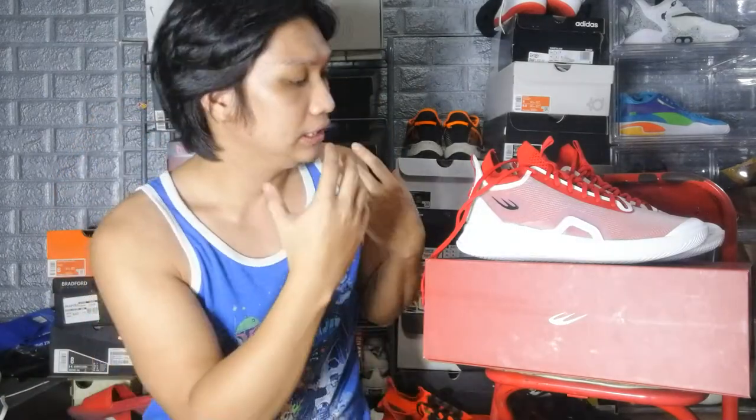Moving to my favorite part of initial impressions — the aesthetics. I really like the way the shoe looks because it stays away from the typical World Balance design elements and looks genuinely unique. If you put it next to my other sneakers, you wouldn't think it was a World Balance sneaker. Kudos to World Balance for doing something different, especially for a signature sneaker. I'm very very excited to play in these.